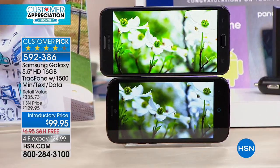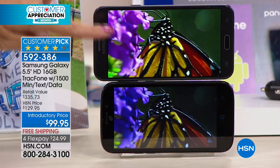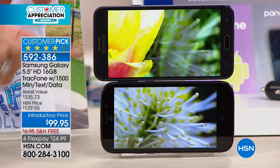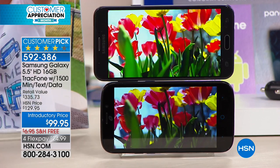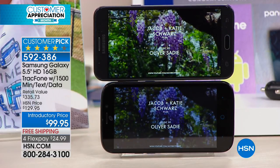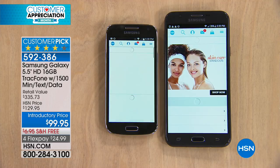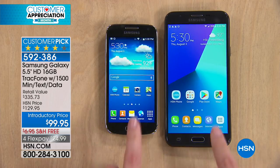Here's a side-by-side comparison with a similarly priced phone. Yours — the Samsung Galaxy Sky Pro — has richer, more vibrant colors, deeper darks, and brighter whiter whites on a high definition screen. Notice we began both videos at exactly the same second, and the Samsung is processing the video faster because of its quad core processing power and 2 gigabytes of RAM — like a mini computer in the palm of your hand.